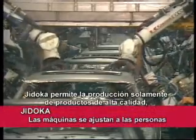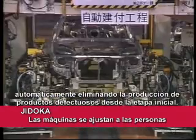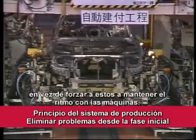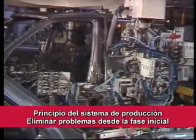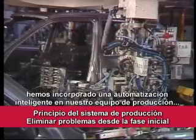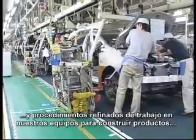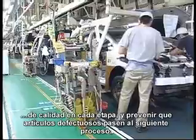Jidoka enables the production of only quality products by automatically eliminating the production of defective products at an early stage. The key to Jidoka is that machines are made to adjust to workers, rather than forcing workers to keep pace with the machine. To implement Jidoka on the line, we have incorporated intelligent automation in our production equipment and refined work procedures to build quality into products at each point and prevent defective items from going on to the next process.